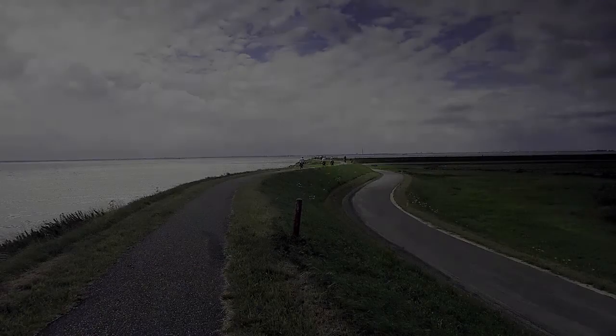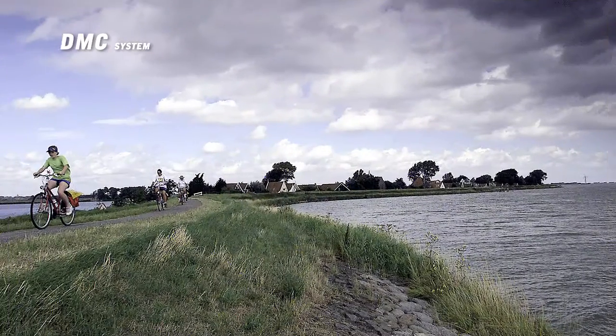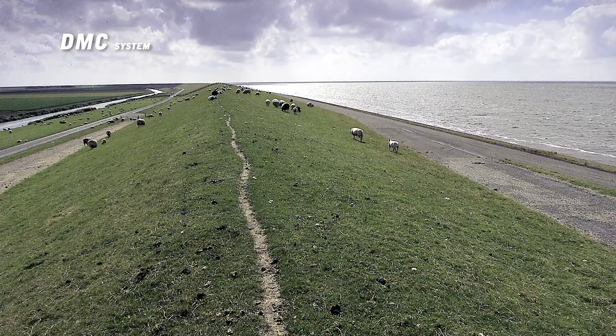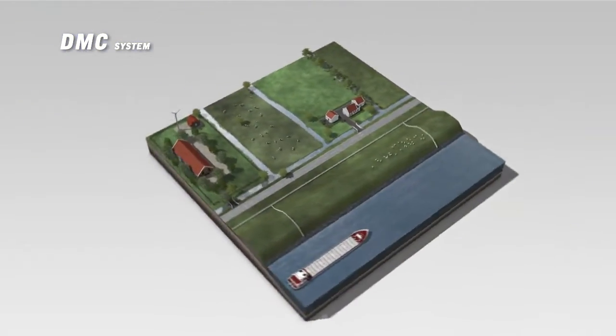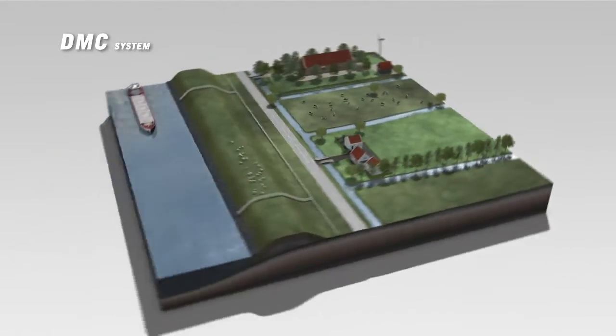The Netherlands has approximately 17,000 kilometers of dikes. The changing climate and increasing precipitation are more often putting the dikes in the Netherlands under pressure. This may result in unsafe circumstances during extreme weather. Therefore, the inspection and monitoring of dikes is of vital importance.